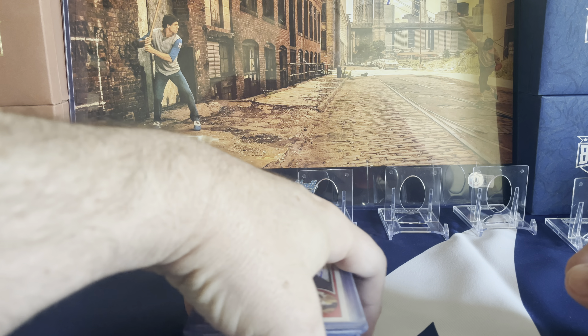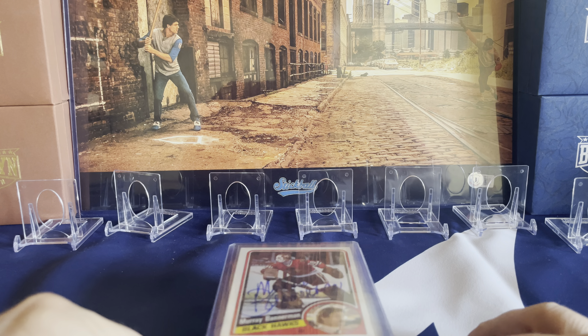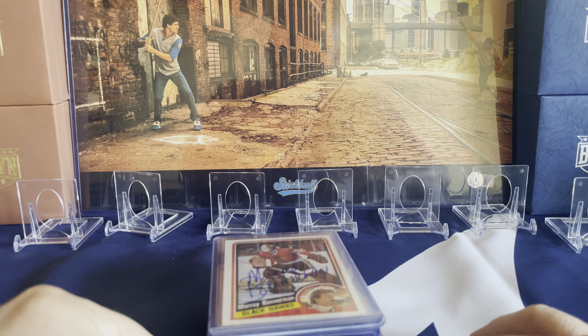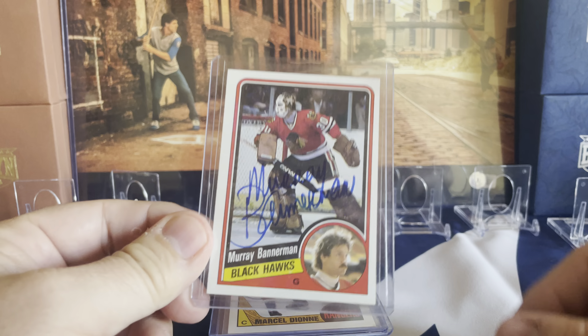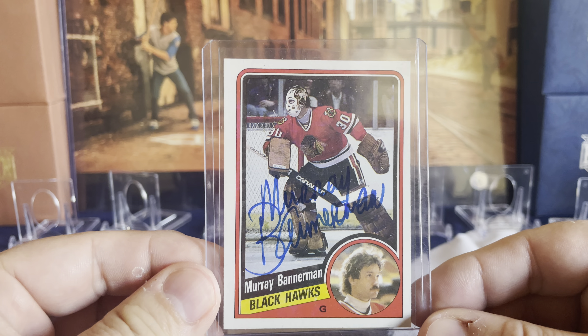We won't take too long. I've left them in the top loaders, so hopefully that's okay — it might give a little glare and you might not see the autographs very well. I'm going to start off with a couple of the hockey ones.